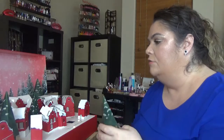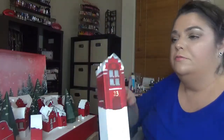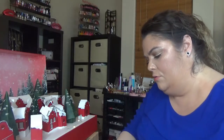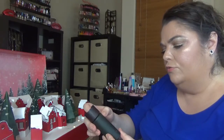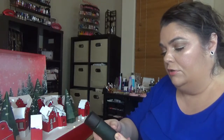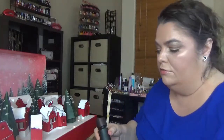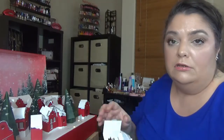Day twenty-three: we have a diffuser — Ritual of Jing, coming in 50 ml. This is the first time a diffuser has been included in the calendar, at least here in the US.